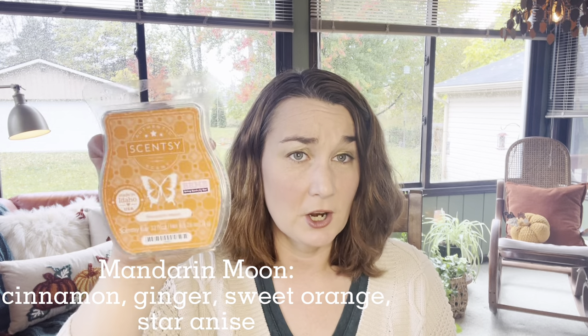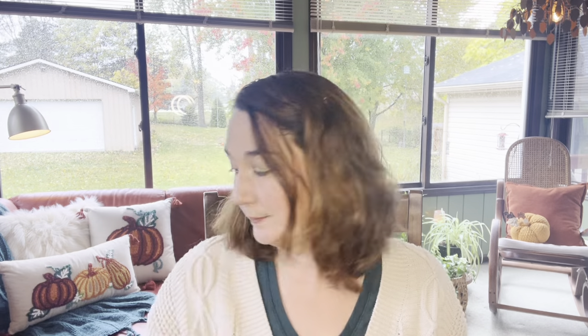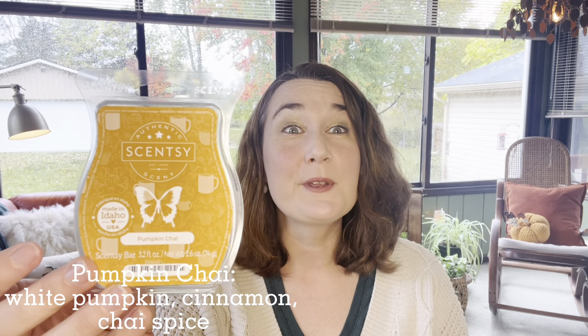In the basement I had one sad little cube of Mandarin Moon left, and I threw that in for a day downstairs — it was great. It's strong enough that it scented the whole basement space. It has a really nice sweet oranginess with spices, especially ginger. It's a good medium to medium-strong throw, but it doesn't bite like some of the other orange scents that have spice. Definitely a fall scent. I also used up the last two cubes of Pumpkin Chai in the basement for a couple of days. It's got pumpkin, chai spices, and a milk note — perfect. If you're looking for the Goldilocks pumpkin scent, not too strong, not too light, I would recommend Pumpkin Chai.